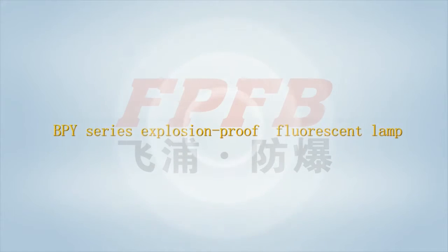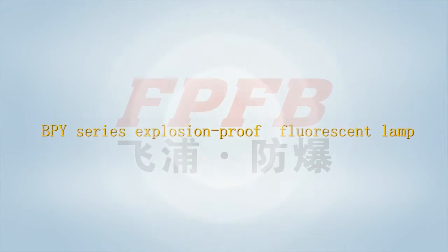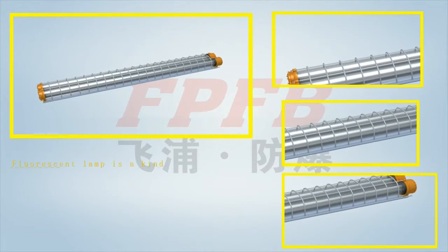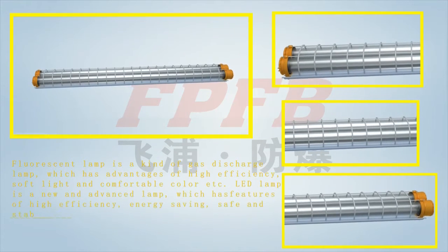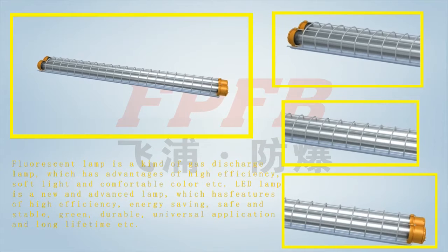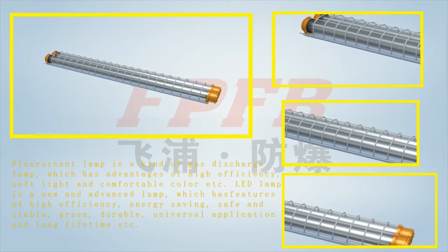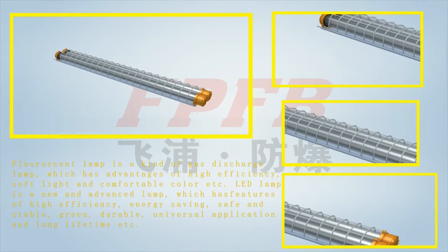The BPY series explosion-proof fluorescent lamp has two kinds: fluorescent lamp and LED lamp. Fluorescent lamp is a gas discharge lamp with advantages of high efficiency, soft light, and comfortable color. LED lamp is a new advanced lamp featuring high efficiency, energy-saving, safe and stable, green, durable, universal application, and long lifetime.